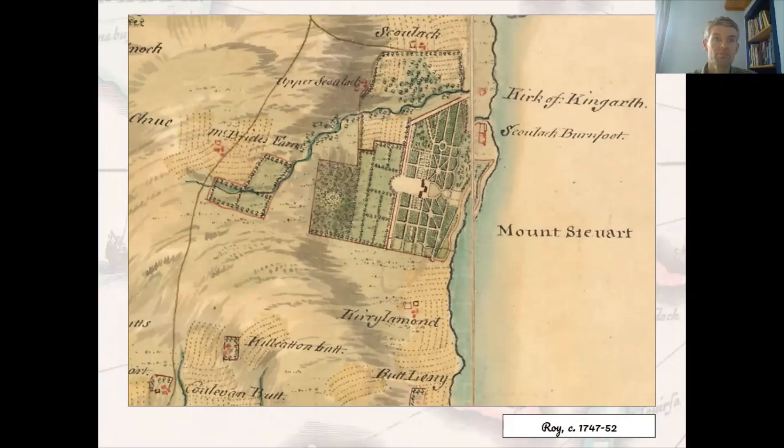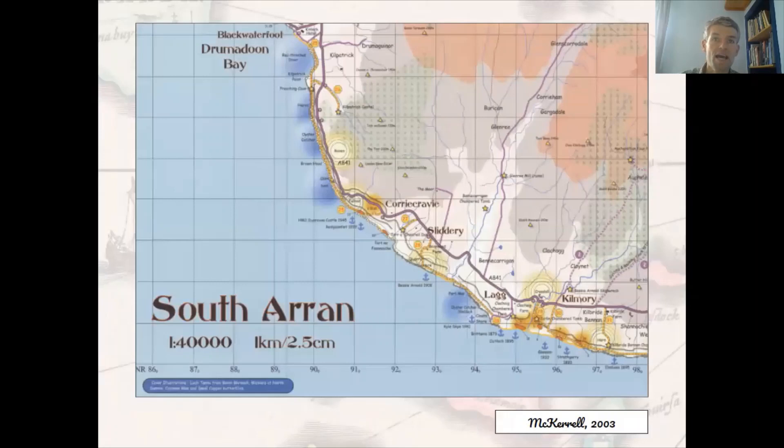Today most islands have necessarily become more and more dependent on tourism as a source of income. The better tourist maps of today, such as this one of Arran from 2003, cleverly use colour and symbols to transform the islands into something of a leisure playground. In tourist mapping like this, local culture and some aspects of local history are carefully repackaged into items of curiosity and detached interest for the tourist gaze. The maps reflect a contemporary reality, but it's important to realise they are relatively recent types of map in our long history of mapping the Scottish islands, stretching back over four centuries.